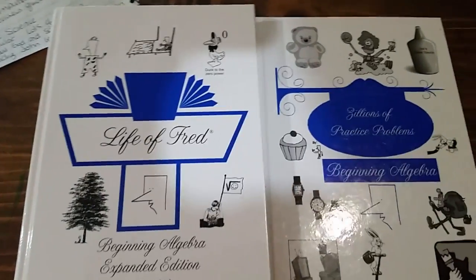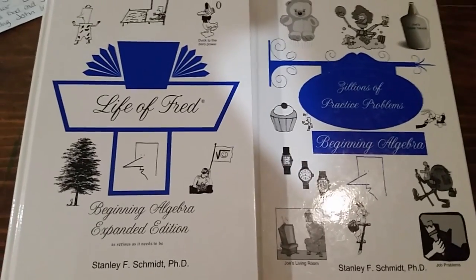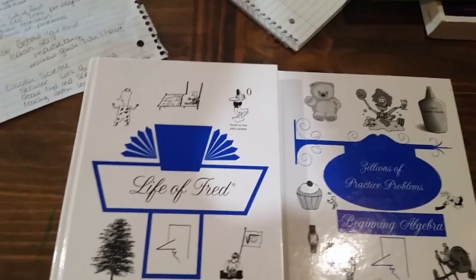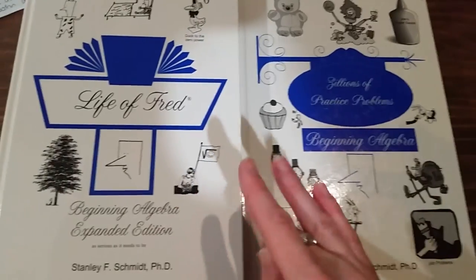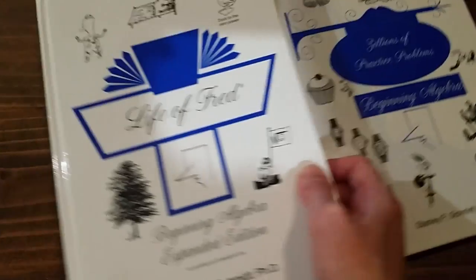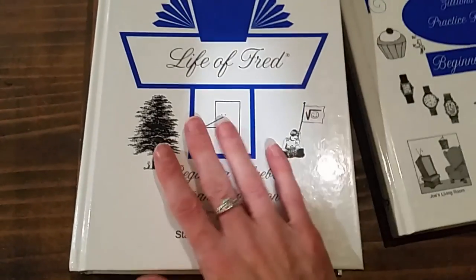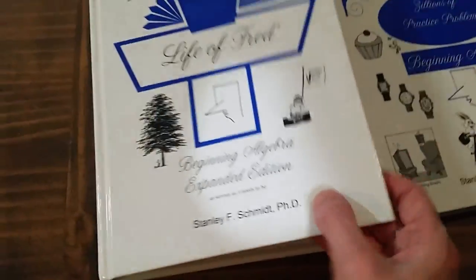For math, she is using Life of Fred. She used CLE up until pre-algebra. When she hit pre-algebra I really wanted to make sure that what she used was going to take her all the way through. I know programs where the algebra's great but the geometry's weak, or vice versa. CLE didn't have all of their higher math updated, so I re-evaluated. She had used Life of Fred on and off before, just alongside CLE, so I was familiar with it. It had great reviews, I checked it out and told her we'd start with it and switch quickly if she had problems. We started with the pre-algebra series.